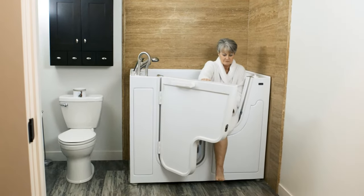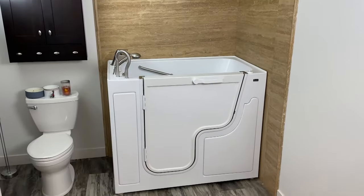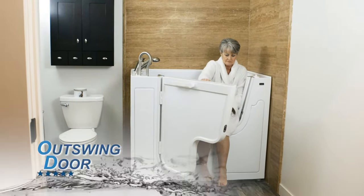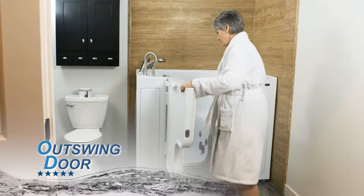The Sandspa Outswing Door Sit-Down Slide-In Micro-Bubble Loaded Deep Soak Tub is the best walk-in tub on the market. Sandspa created a walk-in tub with a unique Outswing Door that's designed for those with mobility issues.